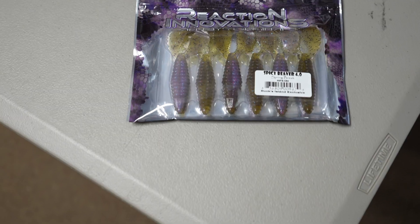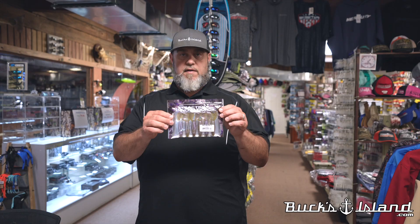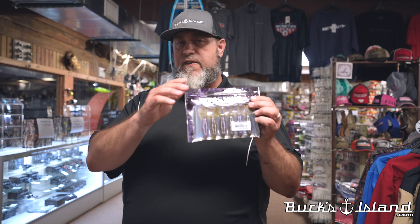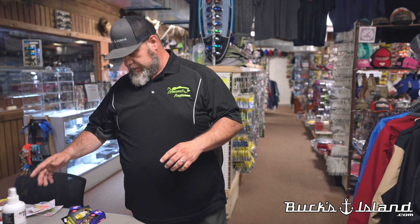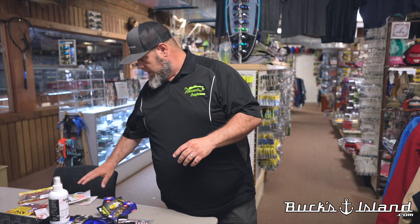We've got our Bucks Island exclusive thanks to the guys at Reaction Innovations — this is the Spicy Beaver in a color you will find nowhere else: Spring Break. It looks like a bikini on a tan body — that's all I'm gonna say. I kind of know the guys over there, so maybe that's how they named it. But this has the great action of the Spicy Beaver in a color you won't get anywhere else in the country.